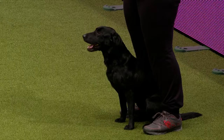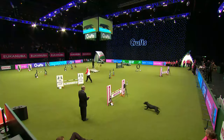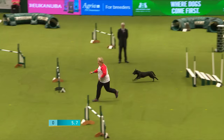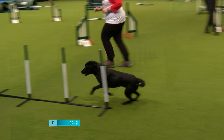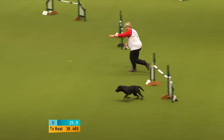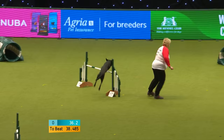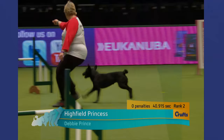Next to go is Debbie Prince with Poppy, north of the border again. This is a Working Labrador — Highfield Princess is her full kennel name. Handlers can choose which way they handle things as long as they follow the numbers in consecutive order, so you'll see all sorts of different options depending on how their dog runs. Down to the tunnel, into that final straight — it's a clear round! 40.915 goes into second place. Well done, Debbie.